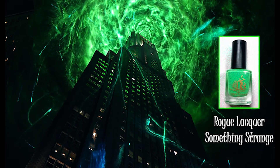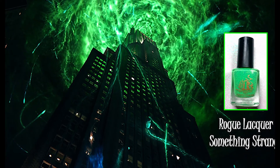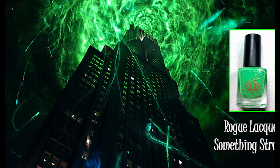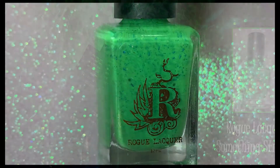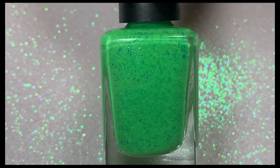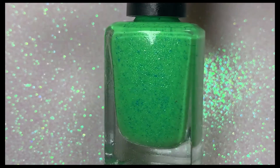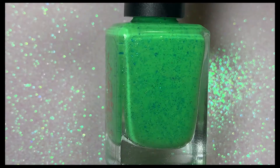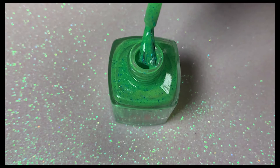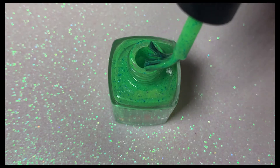Next up we have Rogue Lacquer's Something Strange, inspired by one of my favorite movies, the cult comedy classic Ghostbusters. I'm already a fan of neon polishes, my second favorite color is green, and I also love blue polishes — so this was a no-brainer. You get the best of both worlds: this is a vibrant neon green with bright blue metallic micro flakes, and it's really pretty.